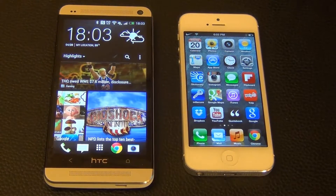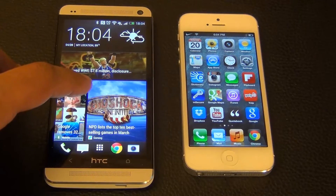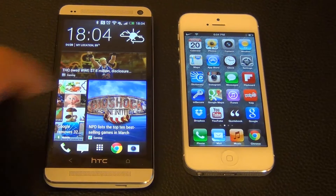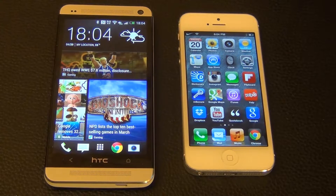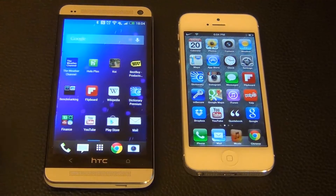Today I'm going to run a Geekbench benchmark tool on both and show you guys which one is faster, just to give you an idea of what to expect. The HTC One has a quad-core Snapdragon processor clocked at 1.7 GHz with 2 gigabytes of RAM. The iPhone 5 has a dual-core Apple A6 1.2 GHz processor with 1 gigabyte of RAM.